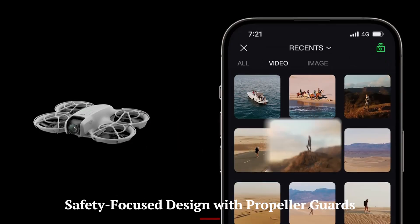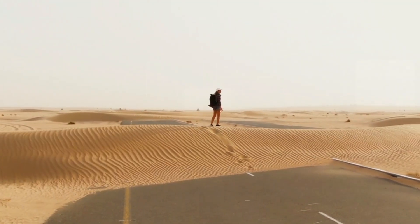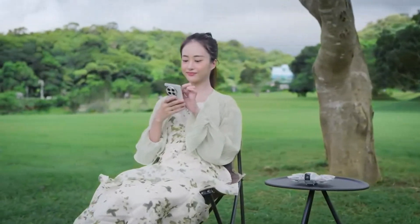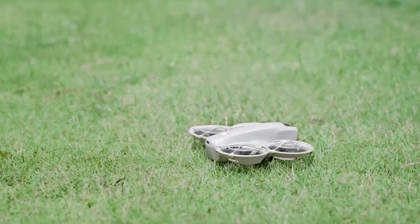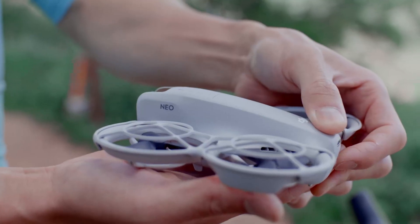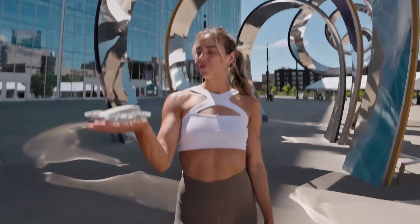Safety-focused design with propeller guards. One standout aspect of the NEO 2 is its full propeller guard integration. Unlike many drones, this model is designed to be safe to fly indoors or near people without fear of injury. The guards are built into the frame rather than detachable, giving it a compact and unified design. This safety-first approach is perfect for kids, beginners, and content creators shooting in tight spaces. It also makes the drone more durable against light impacts, and emergency landing and hover features help prevent accidents in unpredictable environments.